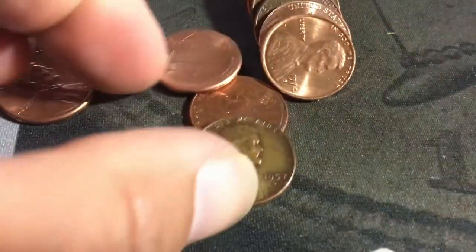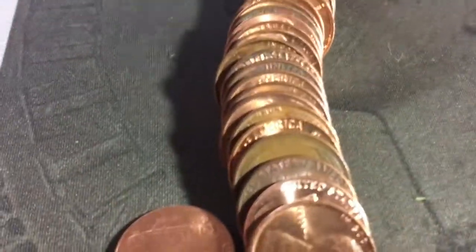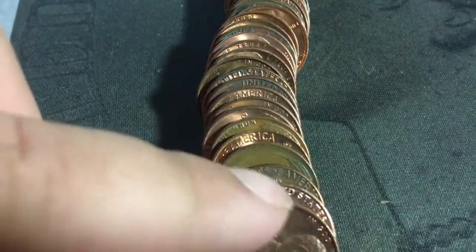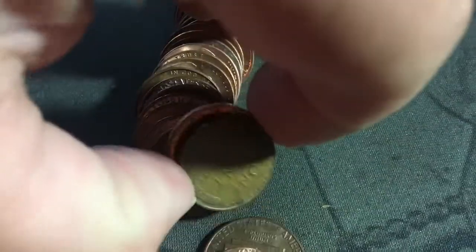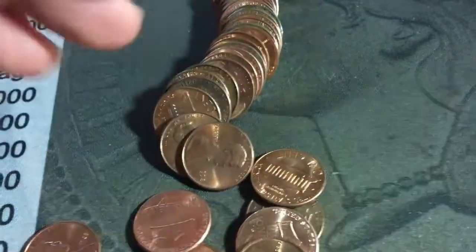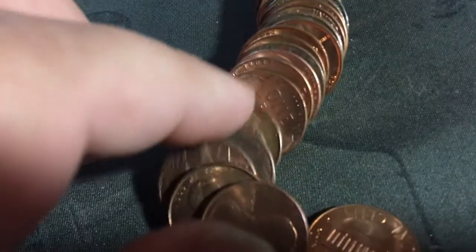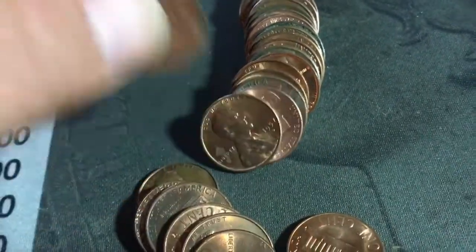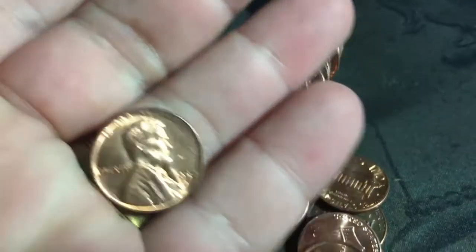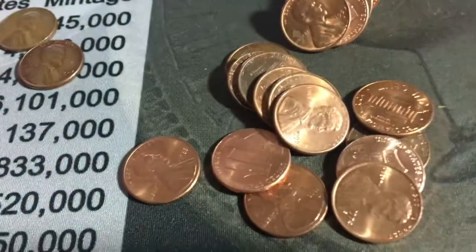I found another wheat penny — a 1957 Denver. And no way — I didn't even see that other one. Let's see what it is — 1956 D. And another one — 1956 D again. Oh my gosh. I think what's happening is somebody had an amazing collection of wheat pennies.